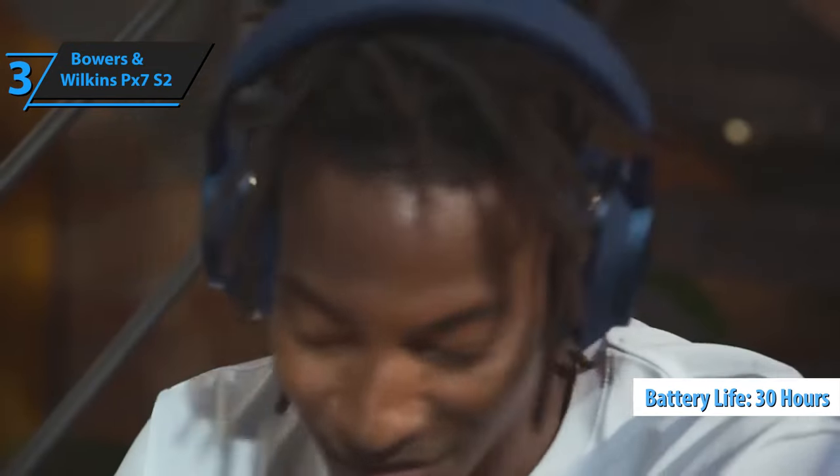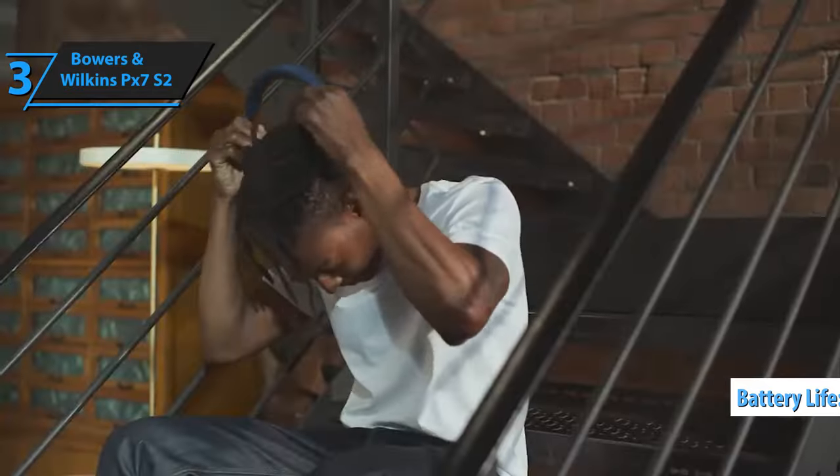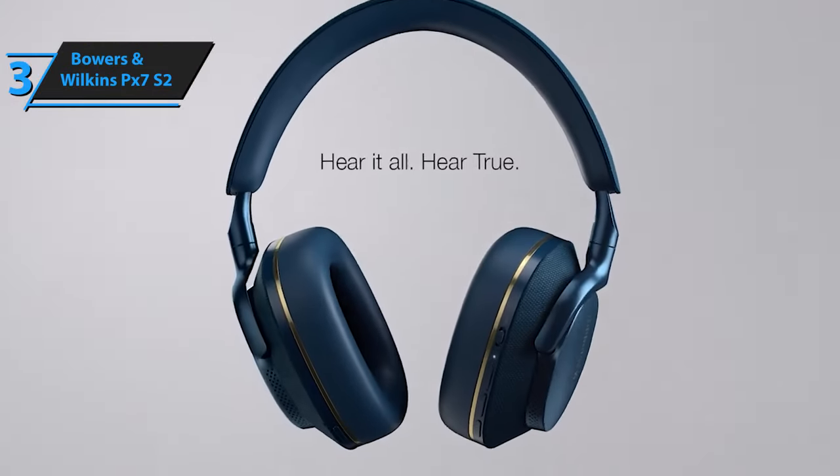With a battery life of 30 hours, the PX7S2 performs impressively. If you can fit this gem into your budget, we highly recommend giving it a shot.